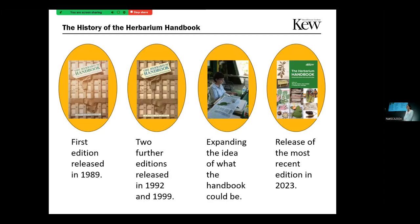The first edition of the Herbarium Handbook originally came out in 1989 following the success of a diploma course on herbarium conservation. After that was published and it was very successful, two further editions were published in 1992 and 1999. However, recently we were finding that the 1999 book really didn't cover current methods, both for DNA extraction and also digitization projects. So a new edition was proposed.